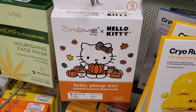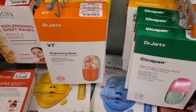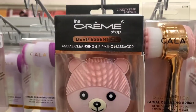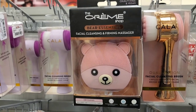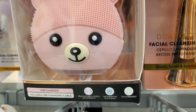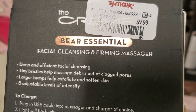They had cute Cram Shop x Hello Kitty pumpkin face masks — three sheet masks for $4.99. They also had a bunch of Dr. Jart face masks for $13 each. I found this super cute The Cram Shop Bear Essential Facial Cleansing and Firming Tool — it's rechargeable, waterproof, and eco-friendly — for $9.99. It has six different settings and looks really nice.